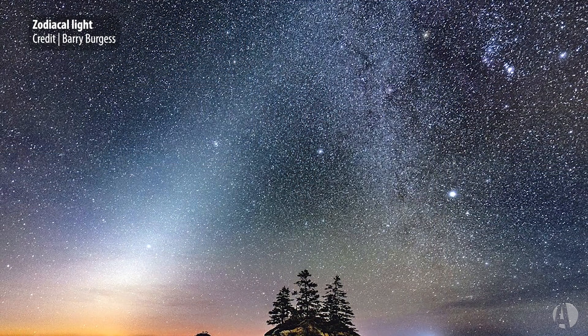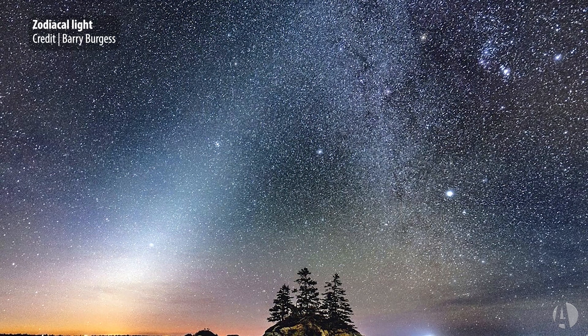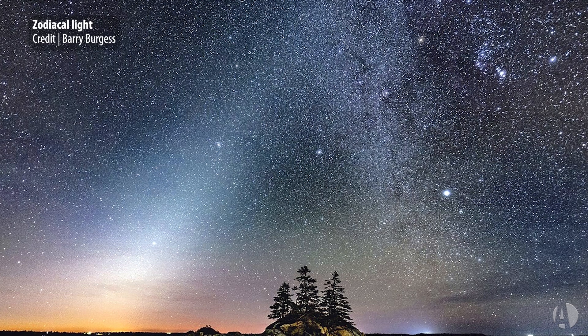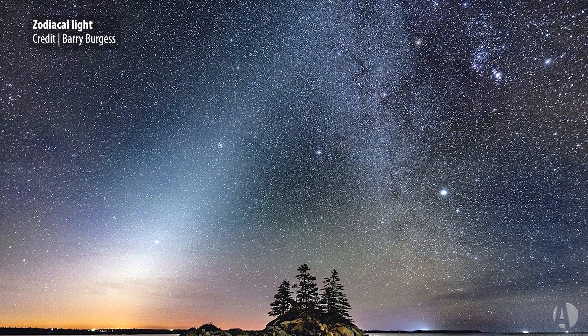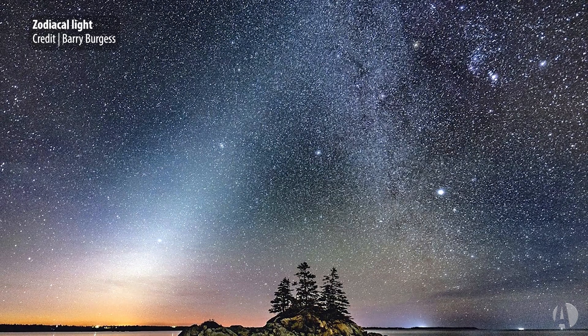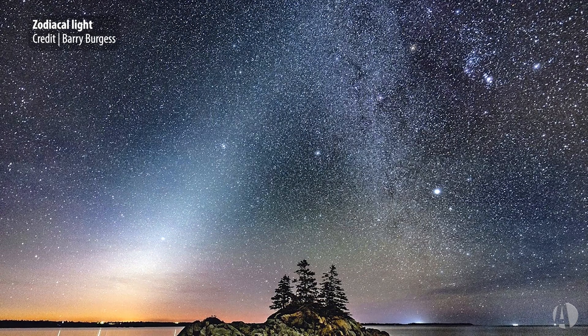What produces the zodiacal light is light scattering in the plane of the solar system off of interplanetary dust particles. The best time to see it is the springtime after evening twilight has ended, looking to the west, or in the east before morning dawn begins to break.